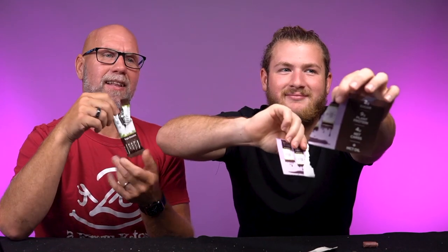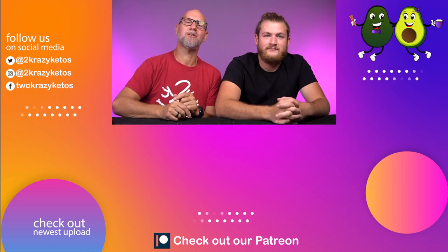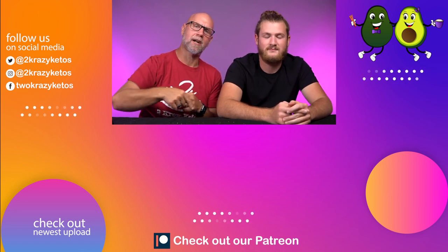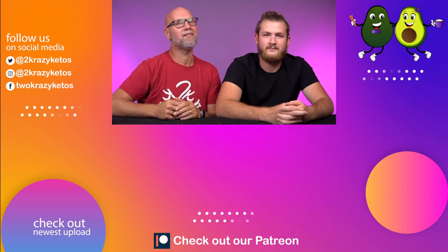That is going to be this month's keto box. Let us know down in the comments if you've ever had any of these products, which ones you like, and which ones you'd like to try. If you like seeing videos like this, check out some of our other product review videos linked right over there. Also take a look at our most recent video right over here. Make sure you subscribe to our channel and hit the little bell button so you are notified every single time we upload a new video. Until next time, bye.